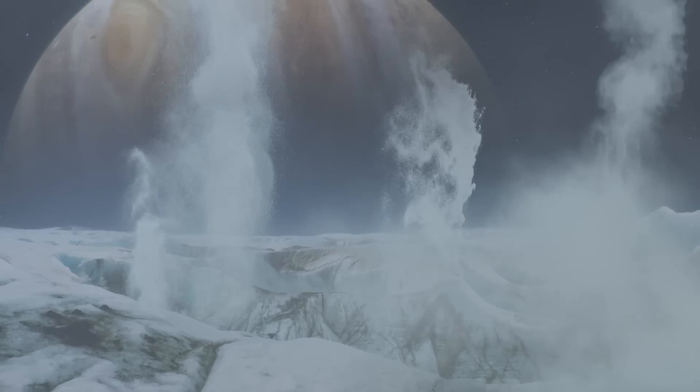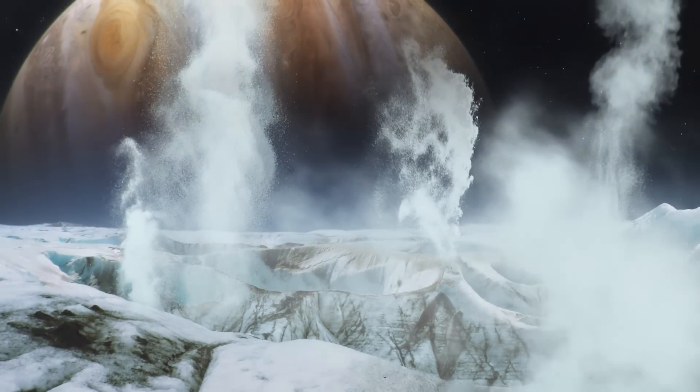After considering a wide variety of causes, the team concluded that the most plausible explanation for these spectroscopic measurements was the existence of plumes of water vapor erupting from the surface of Europa.